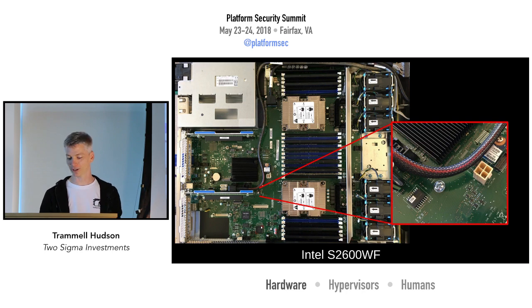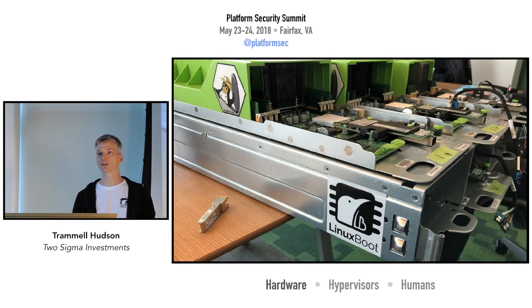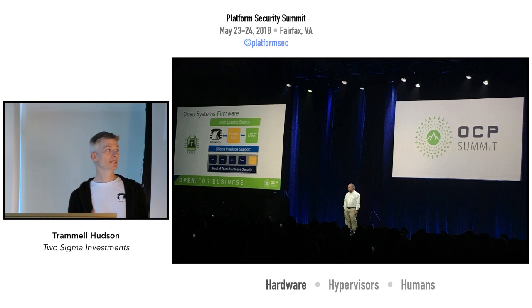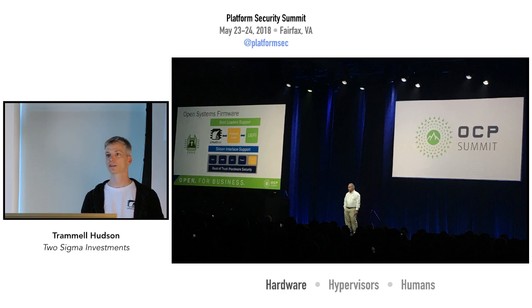We also support pretty much all of the Open Compute servers — machines where the schematics and bill of materials are published as part of an attempt to get more OEMs making systems. These are very popular with hyperscale customers; specifically Google and Facebook are our big players. The Open Compute Project recognizes that binary closed-source vendor firmware is a potential roadblock to having open systems, so at the recent OCP Summit, Bill Carter the CTO announced the Open System Firmware project, which is currently in incubation.